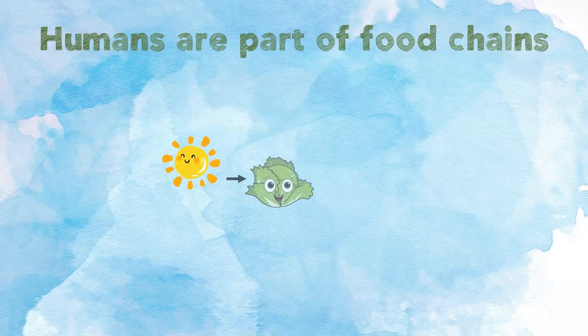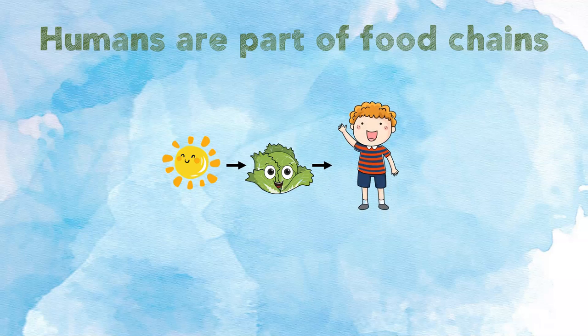Humans are part of food chains. We must get our energy from somewhere. The sun gives the energy to the lettuce, and when the boy eats the lettuce, he gets energy. This is a very short food chain. It shows how the boy gets his energy.